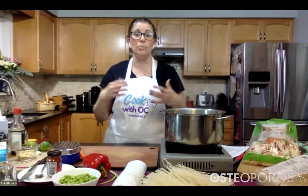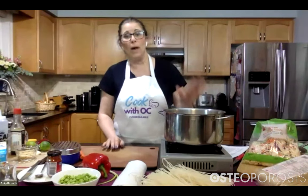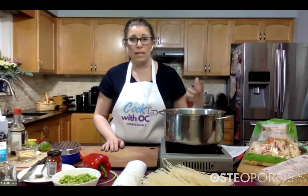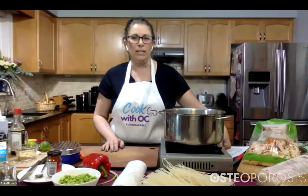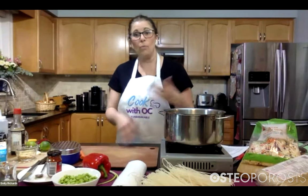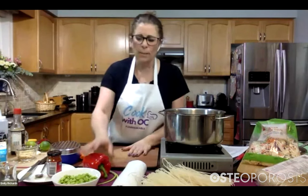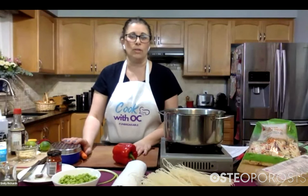For those of you cooking at home, if you have a pot of water on, turn it on so it's ready — getting that pot to boil typically takes the longest time. While that's happening, we're going to get our vegetables ready. We have a red pepper, green onion, carrots, and garlic going into this recipe.